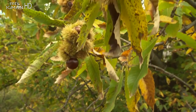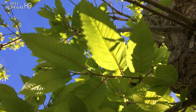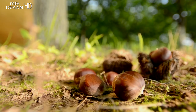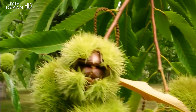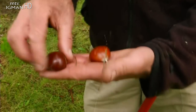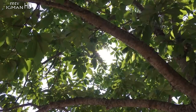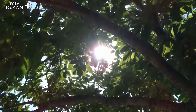Što se tiče branja i prerade, beru se plodovi, a u medicini mladi listovi i kora u proljeće, te rese koje treba brzo sušiti. Plod sadrži 25 do 40% škroba, 15 do 20% šećera, 4% bjelančevina, 2% masti i oko 40% vode, najviše vitamina B1, 5 miligrama vitamina C, kalij, kalcij, fosfor, natrij i željezo. Lišće i kora sadrže 95% tanina, smolu, pektin, flavonoide i vitamin K.